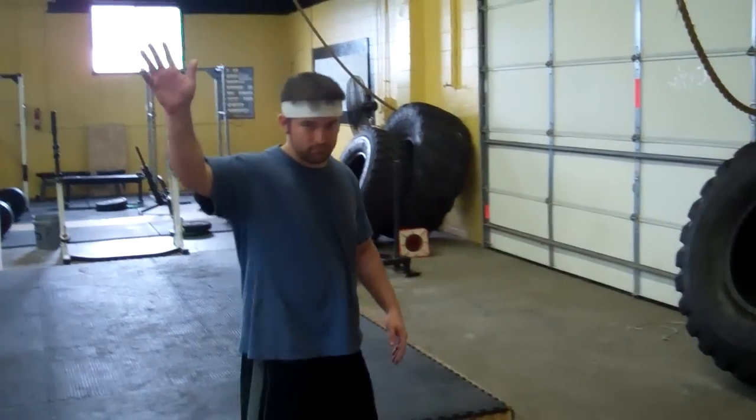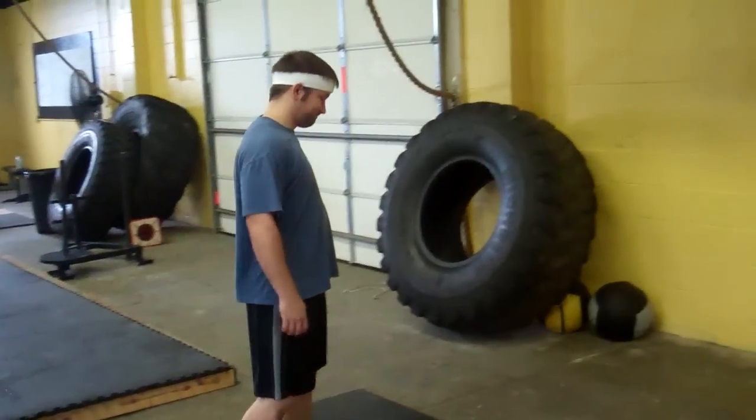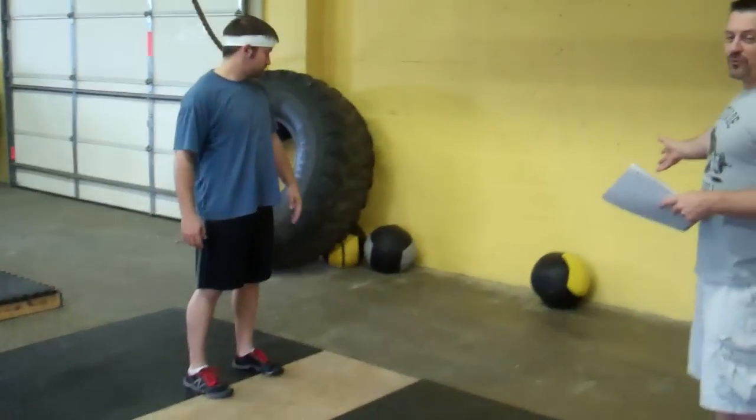We'll go over each movement, the standards, and a few things about each one that is not necessarily new, but will be a standard across the state for everybody. This is Dan Fisher from CrossFit Intensity — he's going to be our demo guy. We're going to start with the wall ball.